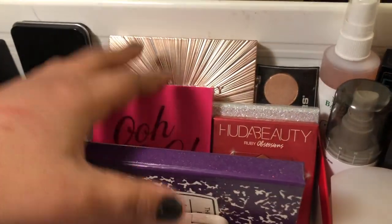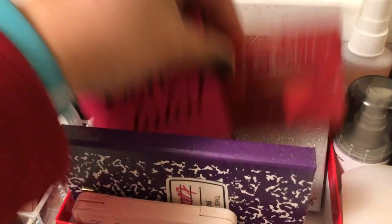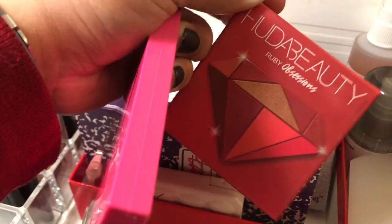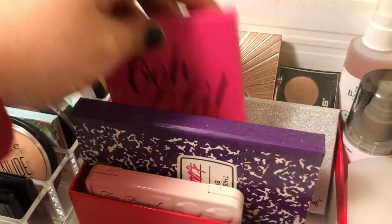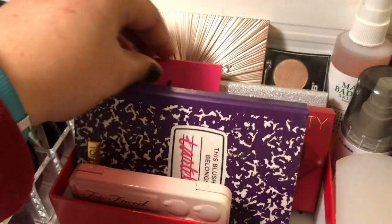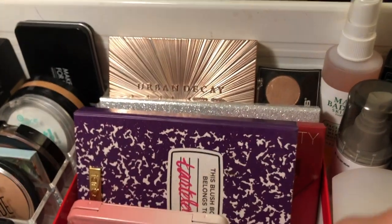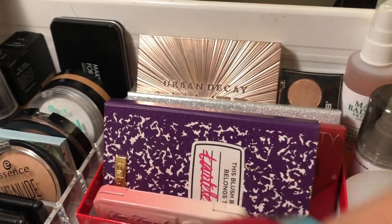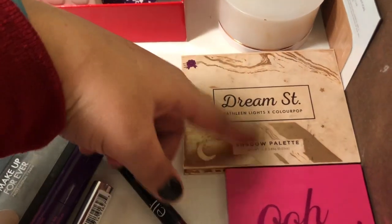I'm going to pull the Color Pop La La palette and use it alongside my Color Pop Dream Street palette. I went back and forth between the Hooded Beauty Ruby Obsessions and the La La palette, but settled on the Color Pop one since I always use my Dream Street palette alongside it — easier to pull two palettes than three.